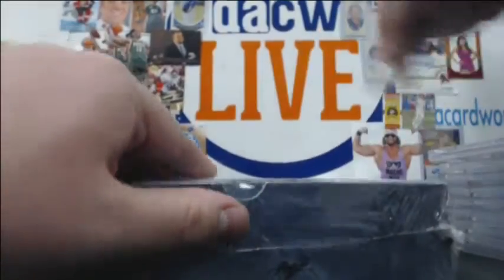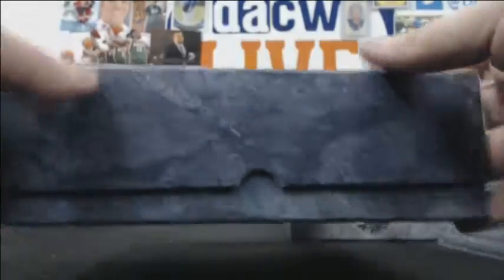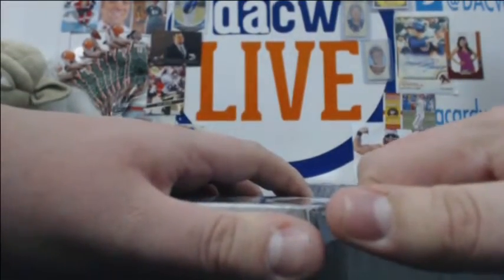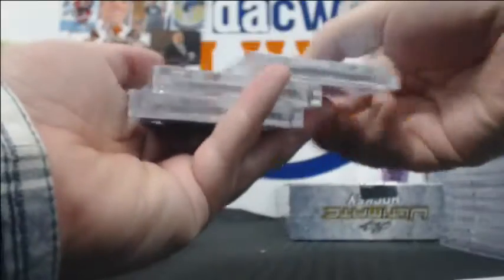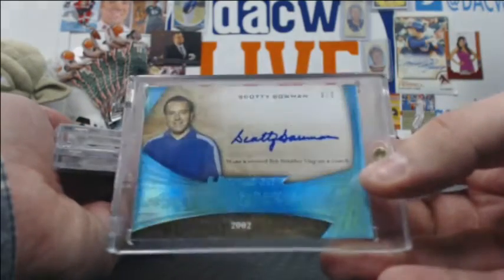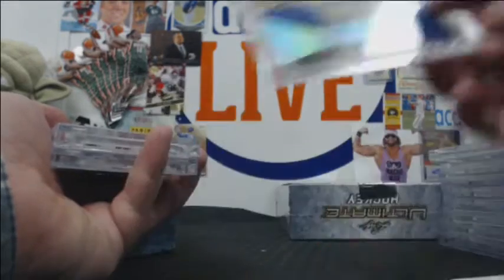Two more boxes. It's been very nice for Derek. Hopefully we can get another Jack. Scotty Bowman 8-and-9 auto — very cool. Nine Stanley Cups as a coach, so 8 and 9.